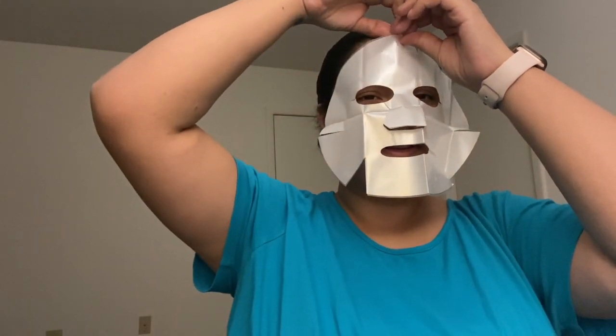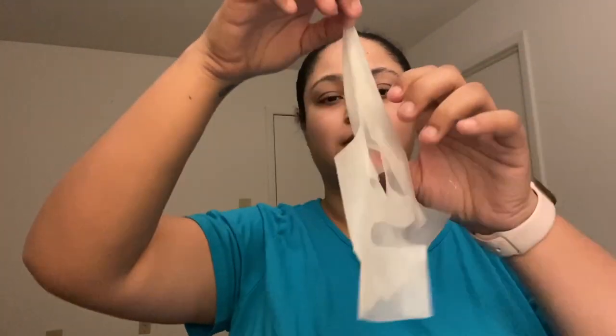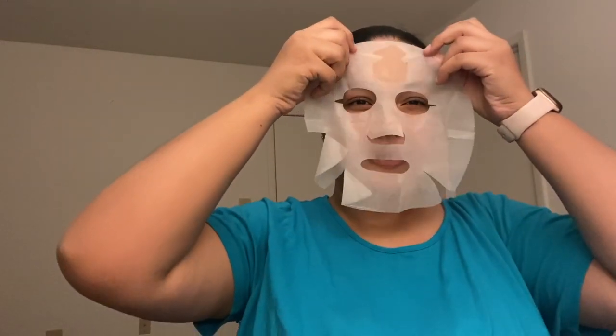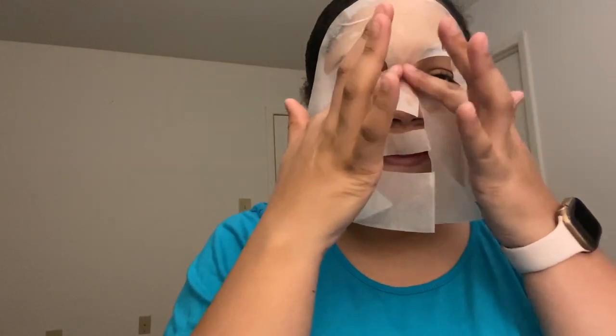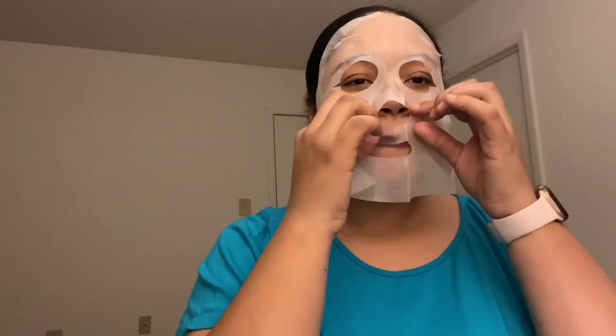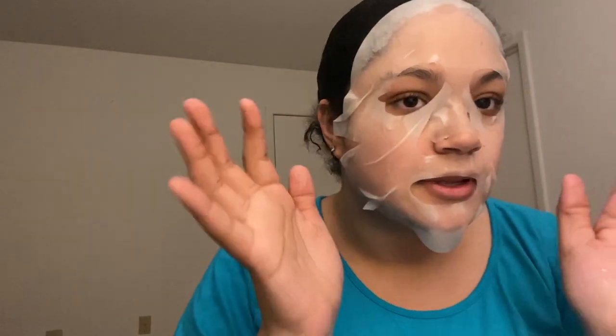I seriously don't like how this feels. I'm going to take off the backing now because it was making the mask too stiff and hard to get on my face. It's so cold! Wish me luck that I have no reactions to this — it is on my whole face, except for areas where it won't quite reach, but that's okay, I'll just rub it in anyway.